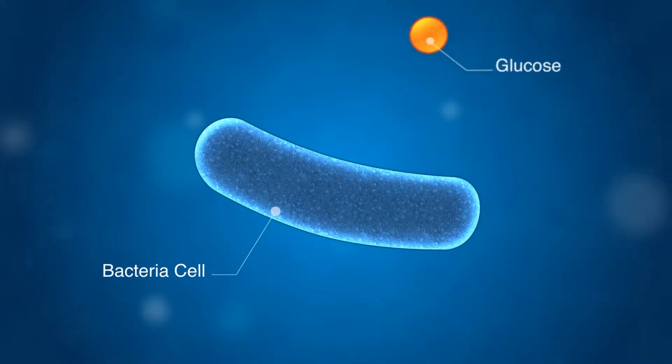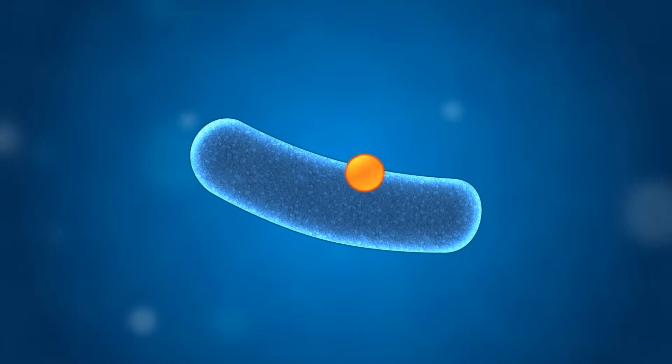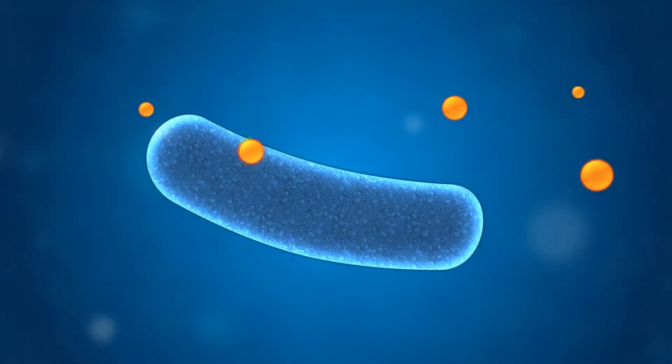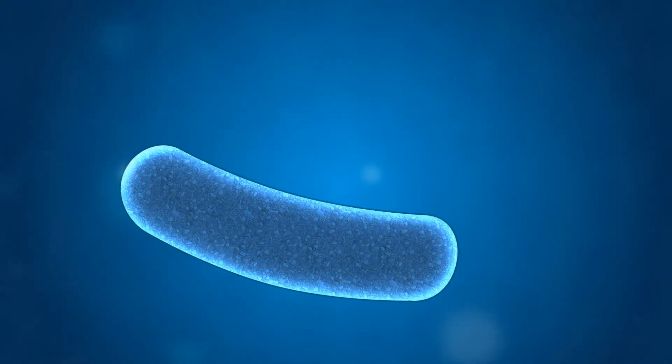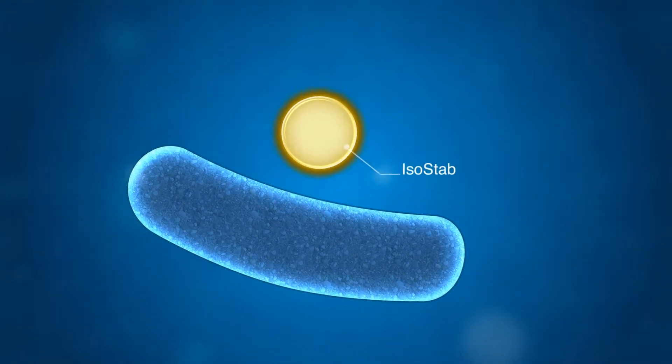Bacterial cells take nourishment by absorbing glucose through their cell walls. This is how they compete with yeast for the glucose, and thus decrease your ethanol yield.